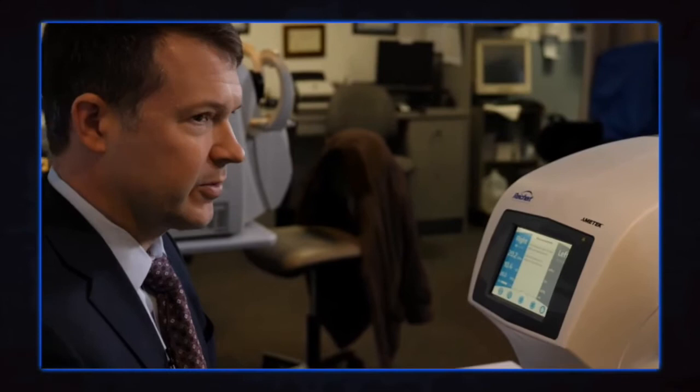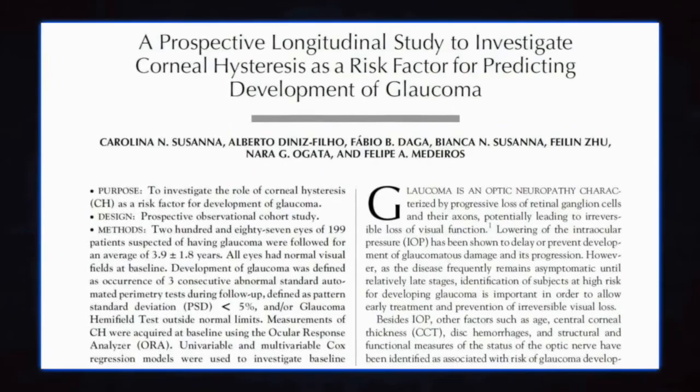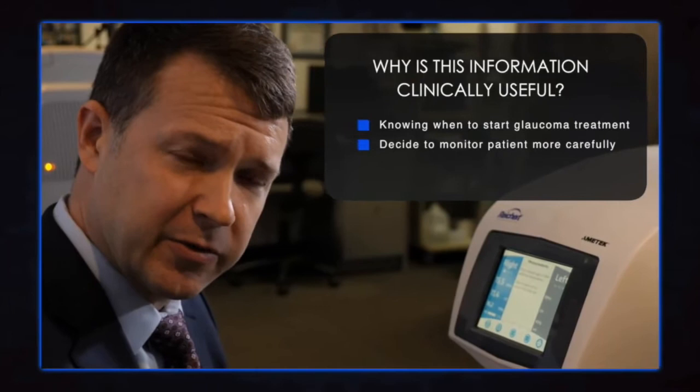We've had a number of prospective longitudinal studies recently that have helped us understand the role of hysteresis. What we've learned most importantly is that hysteresis is predictive of worsening glaucoma in people with an established diagnosis, and progression from glaucoma suspect to glaucoma in those who are glaucoma suspects. I use this information because it might push me over the edge in terms of when to treat a glaucoma suspect, or help me monitor someone with established glaucoma more carefully, or escalate therapy in patients where the risk is a little bit on the high side.